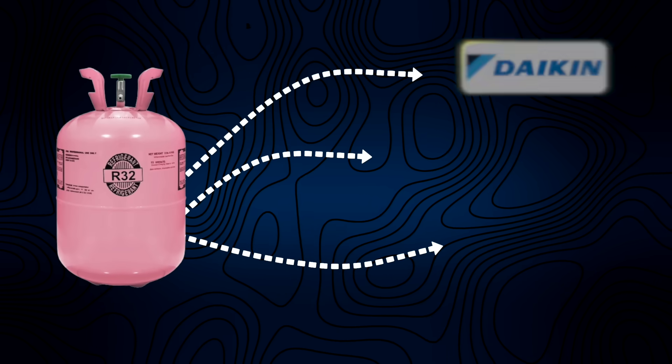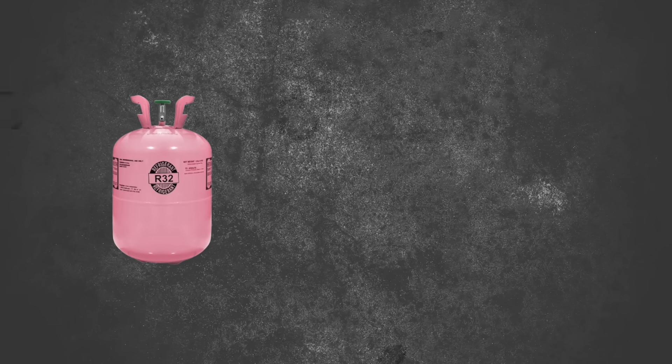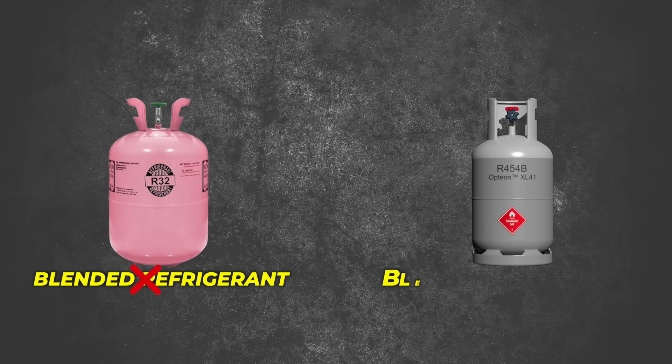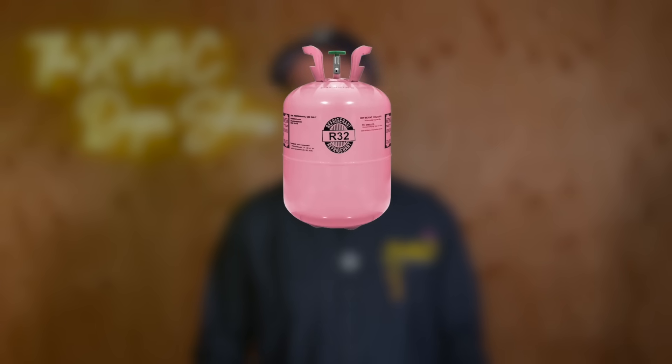As for R32 versus R454B: R32 is going to be offered by Daikin, Amana, and Goodman, while many other manufacturers will use R454B. R32 is a single product — it is not a blend — whereas R454B is a blended refrigerant, meaning it's a combination of other refrigerants. From a service perspective, with an R32 system you can top off the refrigerant if it's a little low. With R454B, you technically have to recover all the refrigerant and recharge the system, because it's a blended refrigerant.